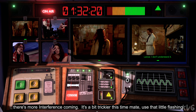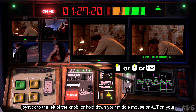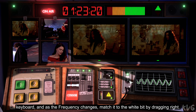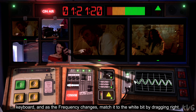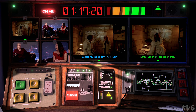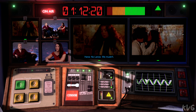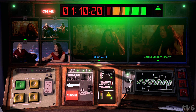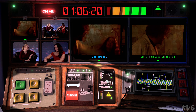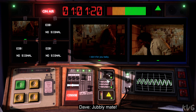It's a bit trickier this time, mate. Use that little flashing joystick to the left of the knob, or hold down your middle mouse or alt on your keyboard, and as the frequency changes, match it to the white bit by dragging right. You think I don't know that? Now we're going to squish the frequency back by dragging left. No, it mustn't. Think of Carol. That's Dr. Lance to you, Ms. Flanagan. Chubbly, mate. Good for you, baby.